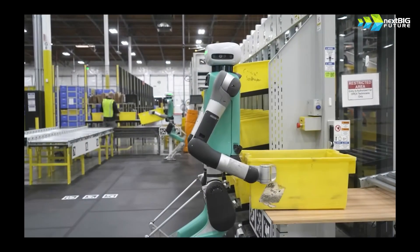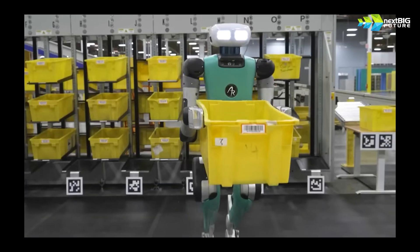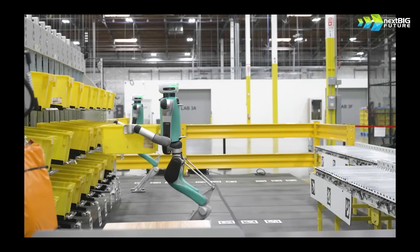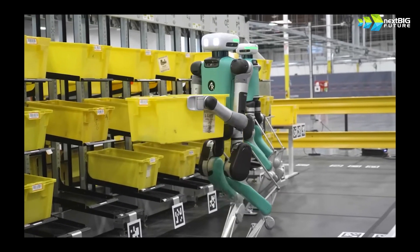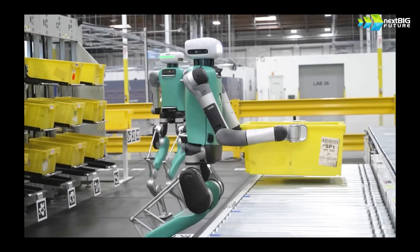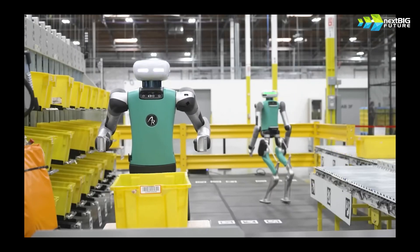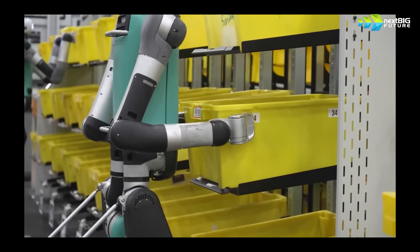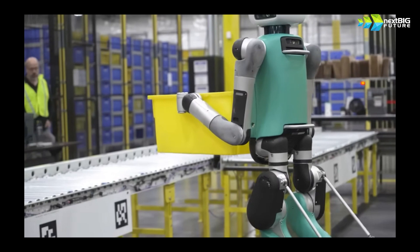They can go up the stairs. Now we have the Agility Robot Digit, which is working at Amazon — they may have a deal with them. They're working in the distribution centers for Amazon. The hands are more like mitts, not really a full hand, but they have little hooks for moving boxes. Their legs have the knee joints going the other way. Agility Robot is making a factory that can produce 1,000 to 10,000 units per year, and they will use it in their own factory.